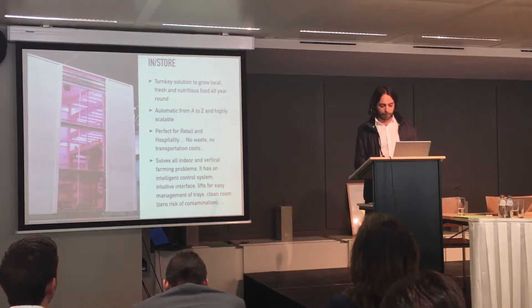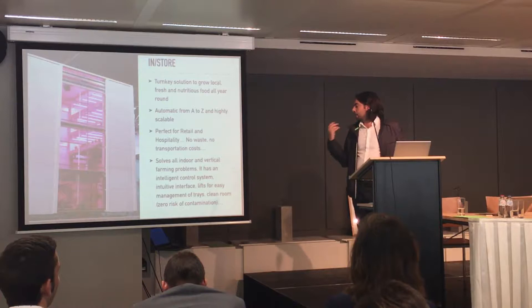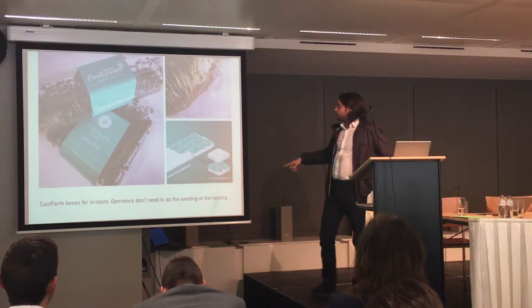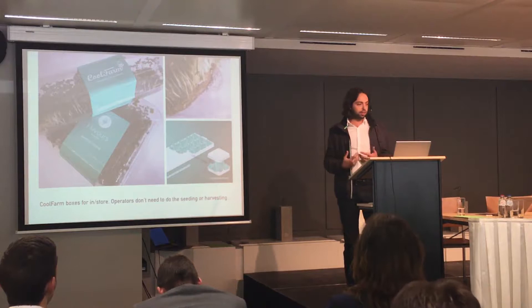We are also solving many vertical farming problems: the control system, the intuitive interface, the lift for easy management of trays, and the clean room. The operator or grower doesn't need to get inside the machine — everything is automatic. We have plastic boxes with a substrate inside; the operator just needs to put the box inside the machine, the plant will grow, and it will be ready for sale in the supermarket.